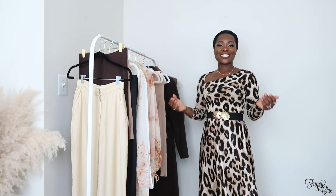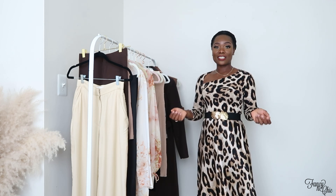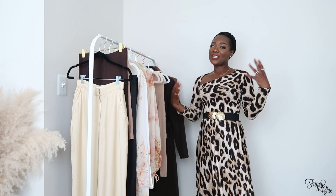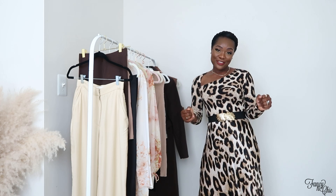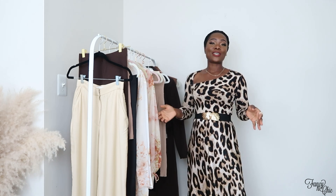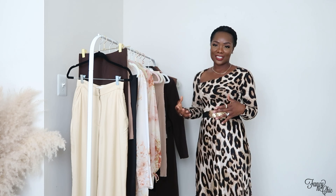Welcome to my channel! Today I have an H&M haul and I'm so excited. If you're new here, my name is Vivi, I'm a lifestyle blogger, and on this channel I do mostly haul and styling videos. If styling on a budget interests you, this is the channel for you — I'd love to have you as a subscriber. And if you're a returning subscriber, welcome back!